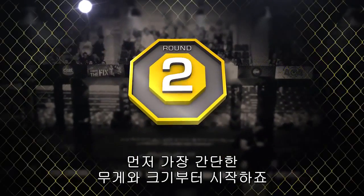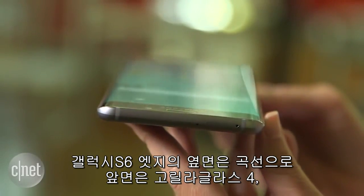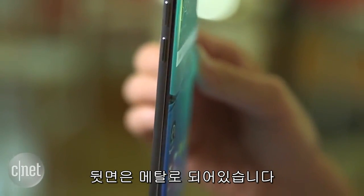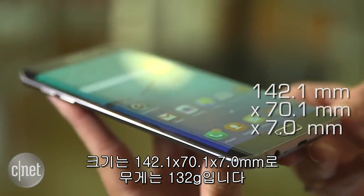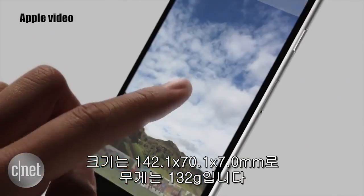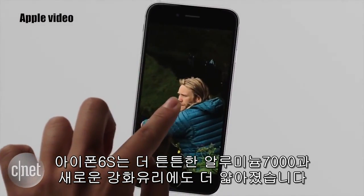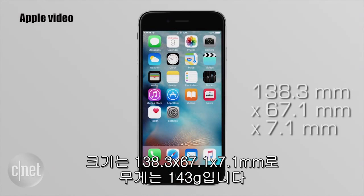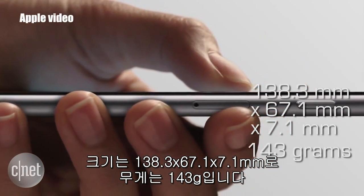Let's start off with the tale of the tape — their weight and dimensions. The Galaxy S6 Edge design brings its unique curved edges with Gorilla Glass 4 front and back with a metal frame. Its dimensions measure in at 142.1mm height, 70.1mm width, and it's barely thinner at 7mm with a weight of 132 grams. The iPhone 6S brings a stronger 7000 series aluminum body and new reinforced glass, with a height of 138.3mm, a width of 67.1mm, and it's thicker at 7.1mm with a weight of 143 grams.